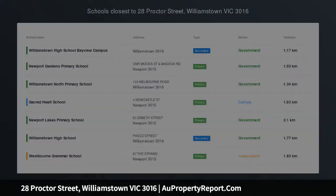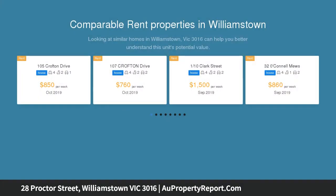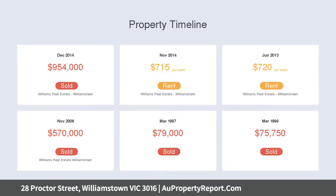Impressively sized, sunny family entertainer, surprisingly large with an incredible north-facing backyard. This contemporary four-bedroom family home is ideally positioned for fine family living in Williamstown's thriving rifle range estate. Immaculately presented from top to bottom with a vogue designer style, the home is ready for you to move in and enjoy a premium bayside lifestyle.